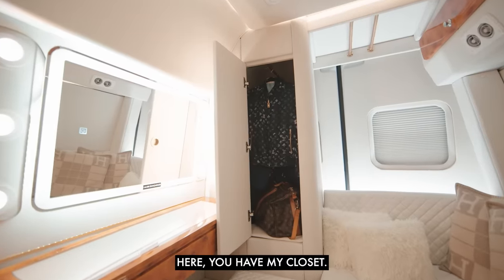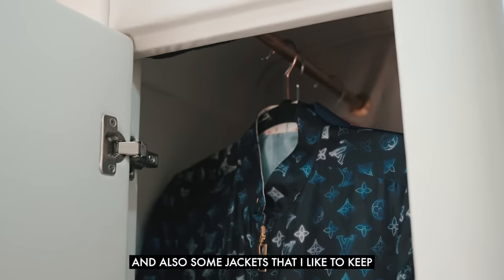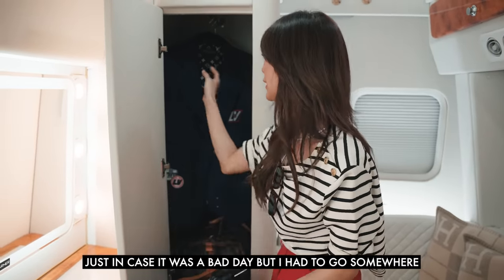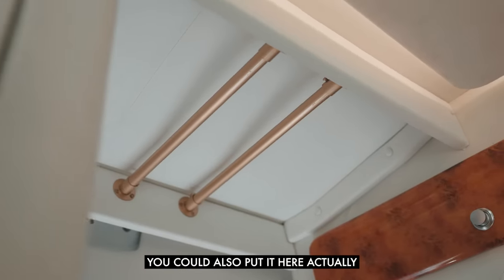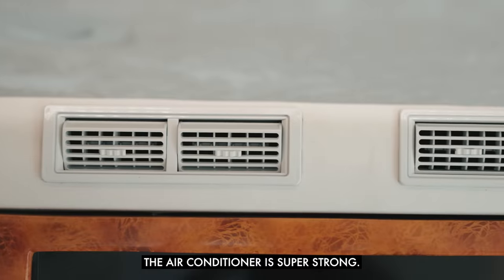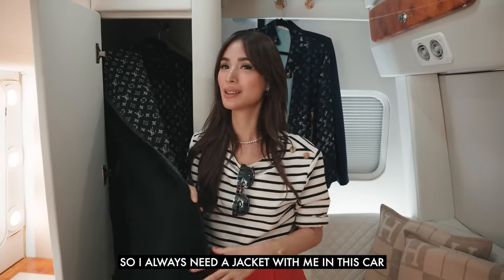Here you have my closet, so I always have like shoes and some jackets that I like to keep — just in case it was a bad day but I had to go somewhere. You could also hang things here, but I just wanted it to look aesthetically nice for you guys. The AC is super strong, so I always need a jacket with me in this car.